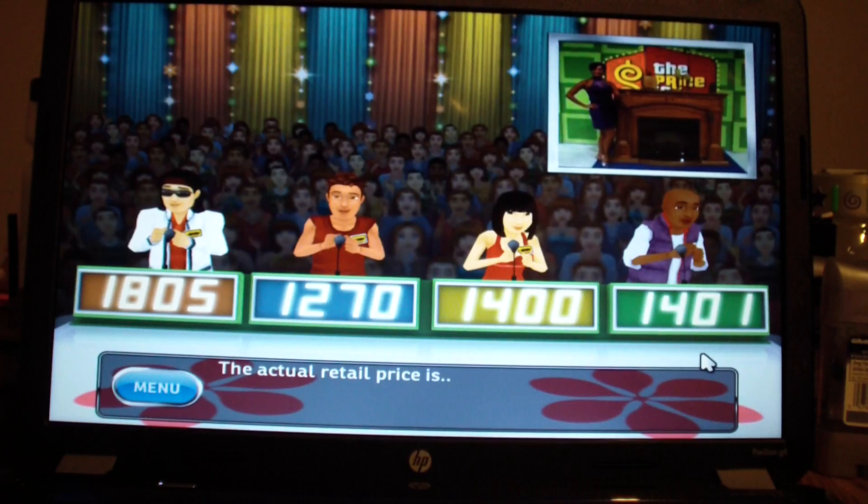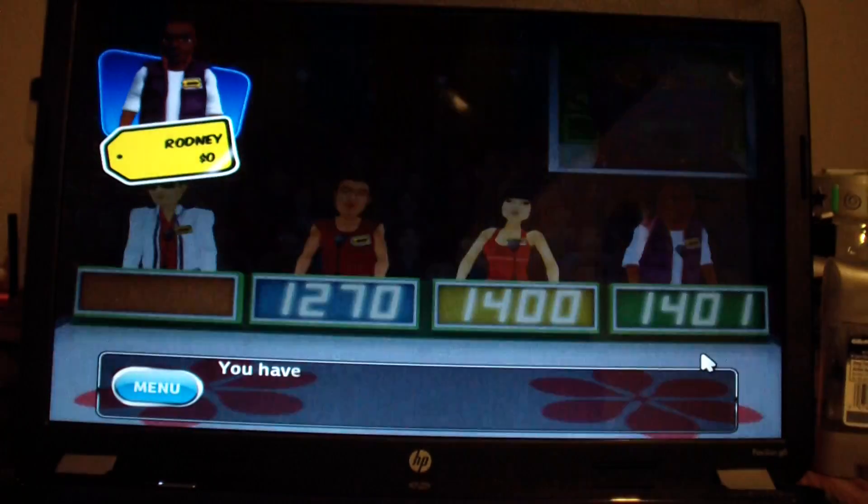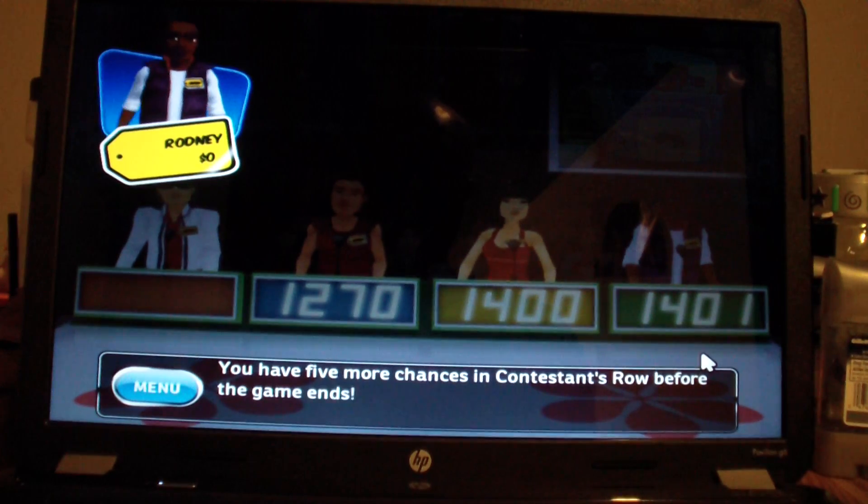This item's actual retail price is $19.99. I knew I could have won. You have five more chances in Contestant's Row before the game ends.